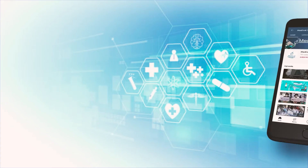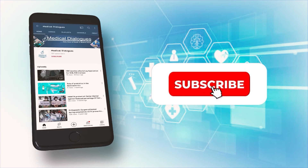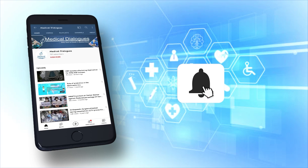That's all for today. Stay tuned to Medical Dialogues for the latest updates. Never miss a medical update from Medical Dialogues — like, subscribe, and press the bell icon.